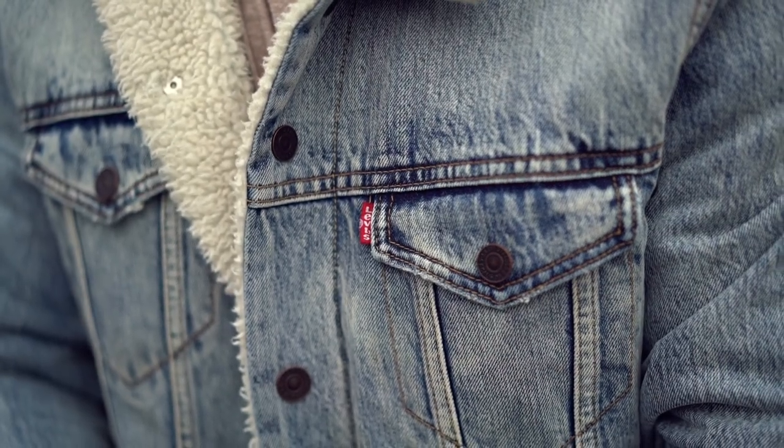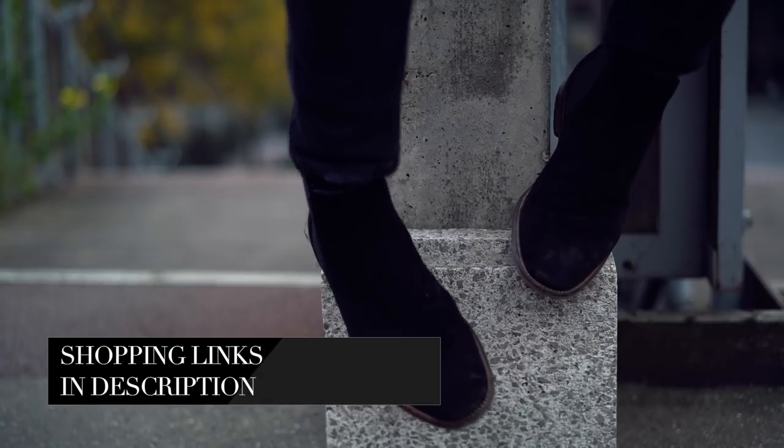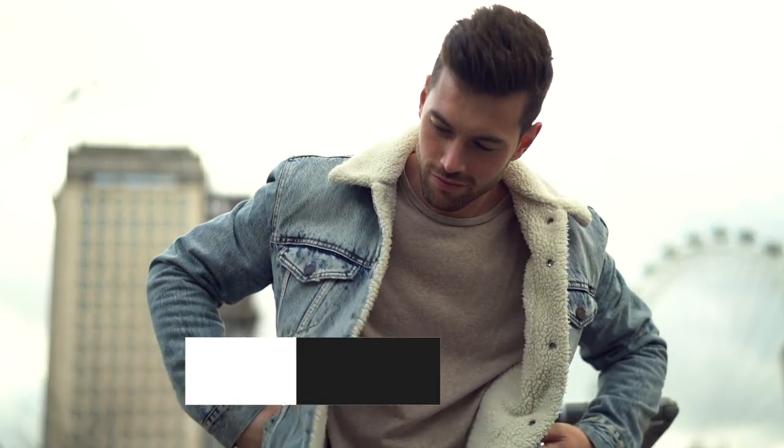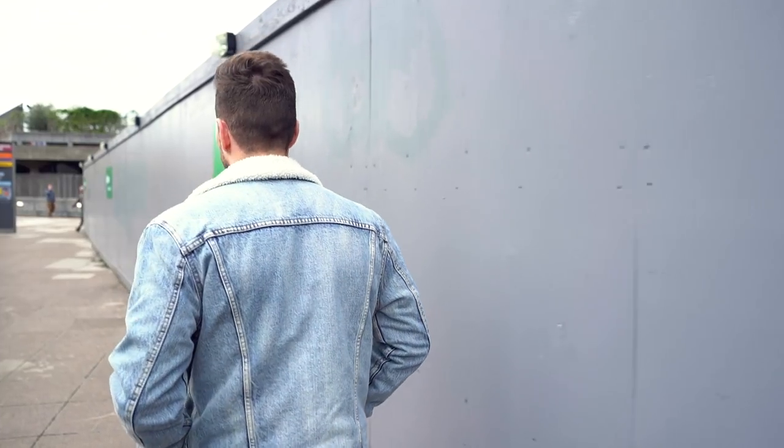The jacket Ali is wearing is from Levi's, but the style is readily available from stores like ASOS and River Island, all the way up to the more upper end at Nordstrom and Mr. Porter. I've linked absolutely everything in the description below.